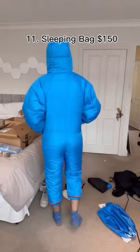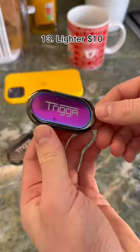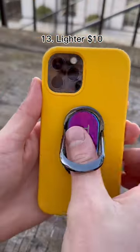This is a wearable sleeping bag which can keep you warm without turning your heating on. This flag goes on your laptop to let people know when you're busy. This is a lighter that sticks to the back of your phone so you never forget it.